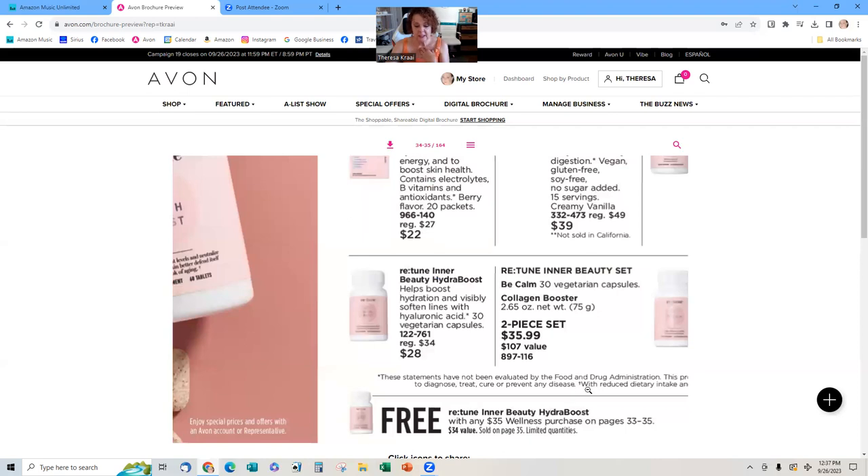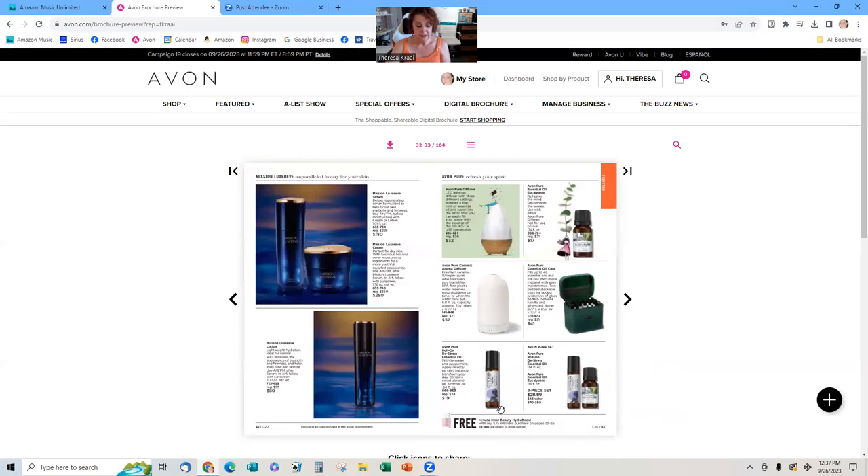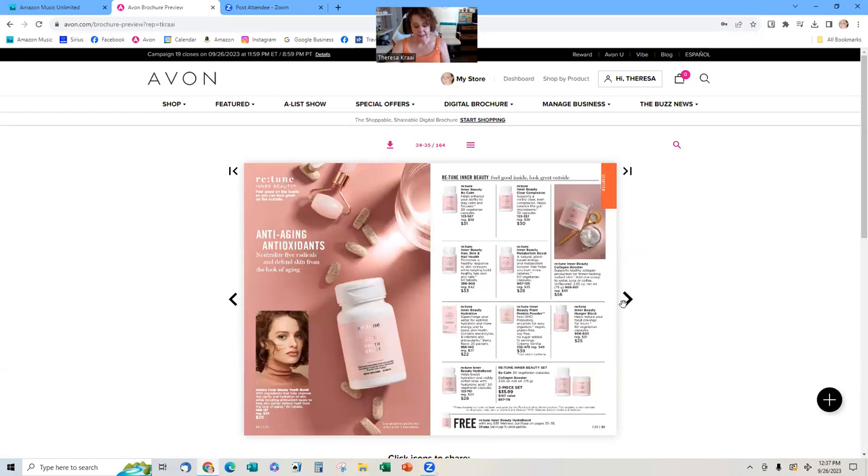The Retune Inner Beauty High Hydrating product — they get this free when they spend $35 on this page. So if they get this diffuser and some oils, they get it for free. The inner beauty set has the collagen booster and OB Calm — that's a nice one. The A-New Clinical Collagen Powder — you can get collagen elsewhere, but ours uses just one small scoop. I tried it in my coffee and it didn't mess it up, and I even added it to my Pinot Grigio and it still worked!